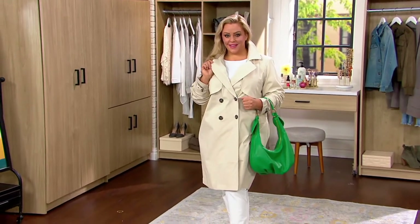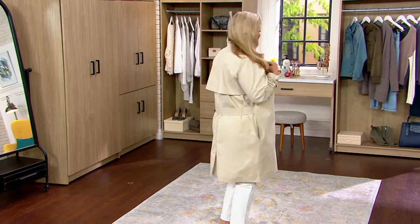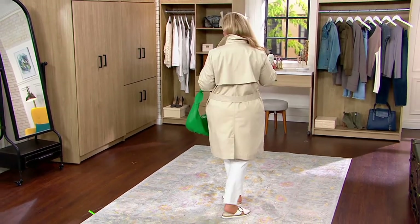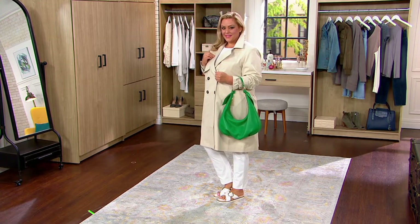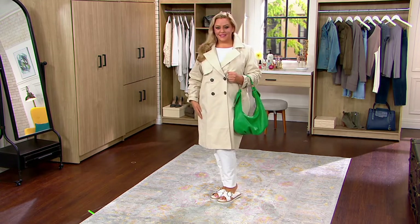Look at Bridget's outfit — between the new handbag, this brand is launching tonight on QVC, and this incredible trench that is so very high-end looking without that scary four-digit price. Sandra Bennett.